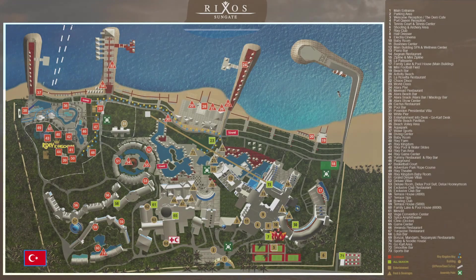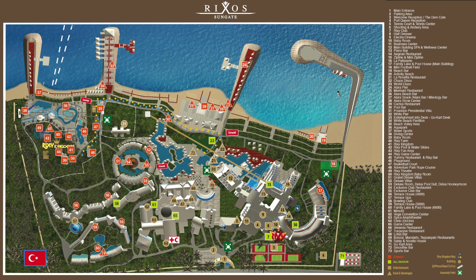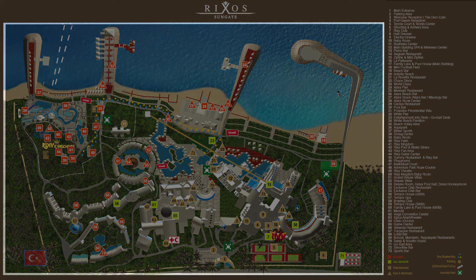Before we go, here's a detailed map of the hotel. We'll see you next time.